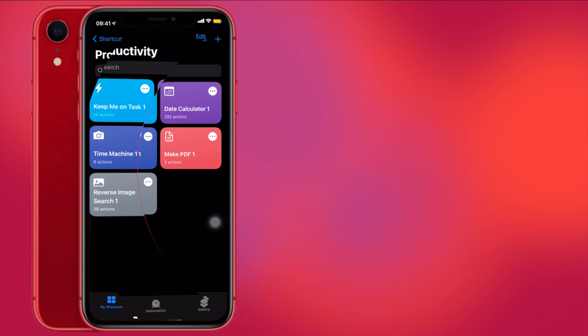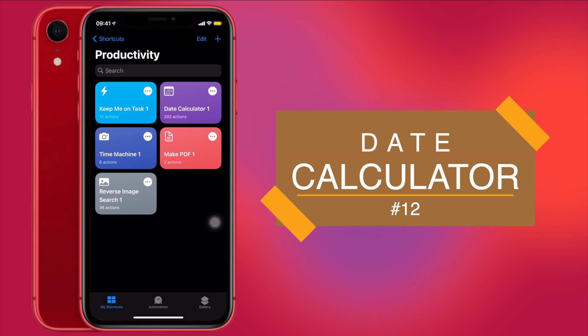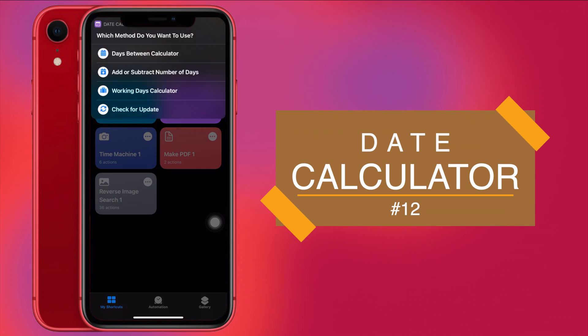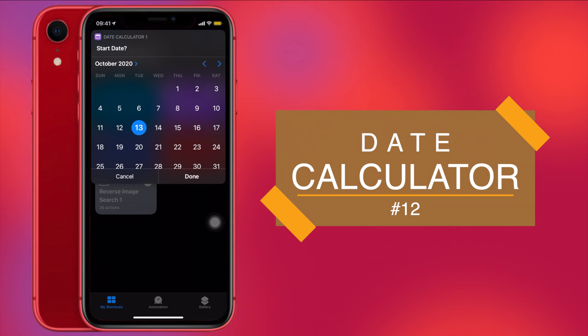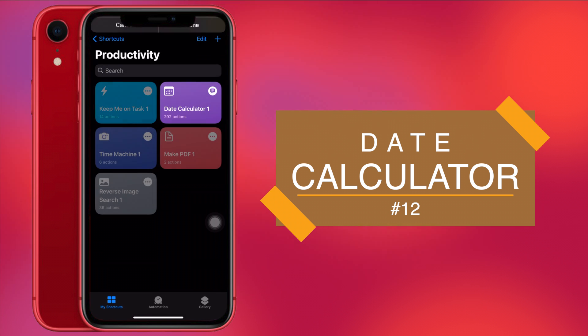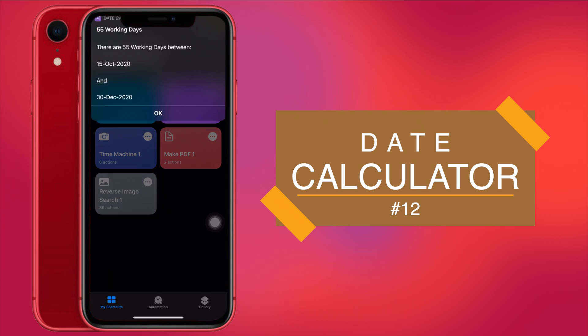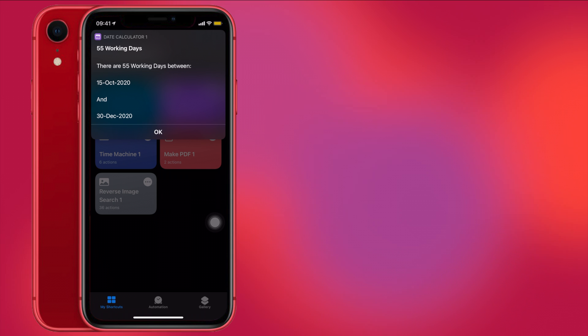Next on our list is Date Calculator. If you have a task to complete and want to know how many working days you have to finish it, this shortcut is perfect. Run it and choose Working Days Calculator. I'll set a starting date of 15th October and an end date of 30th December — and it will give me the working days between those dates. The result is 55 working days, with Saturdays and Sundays excluded.